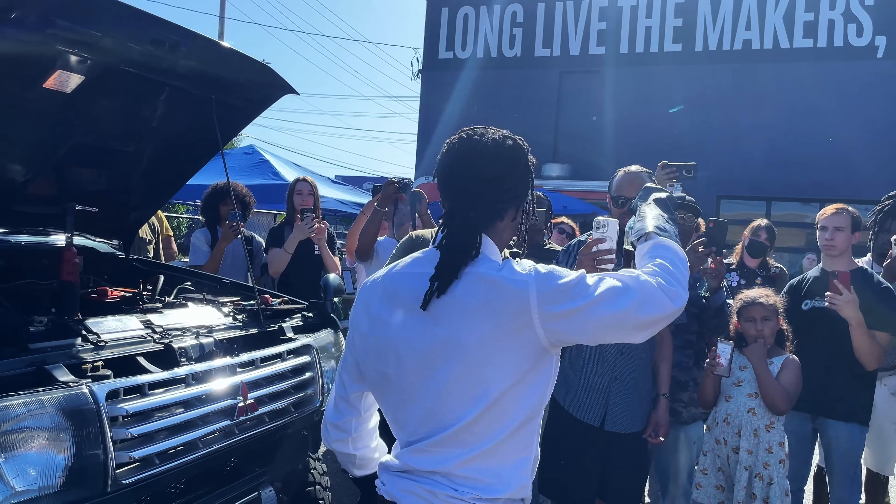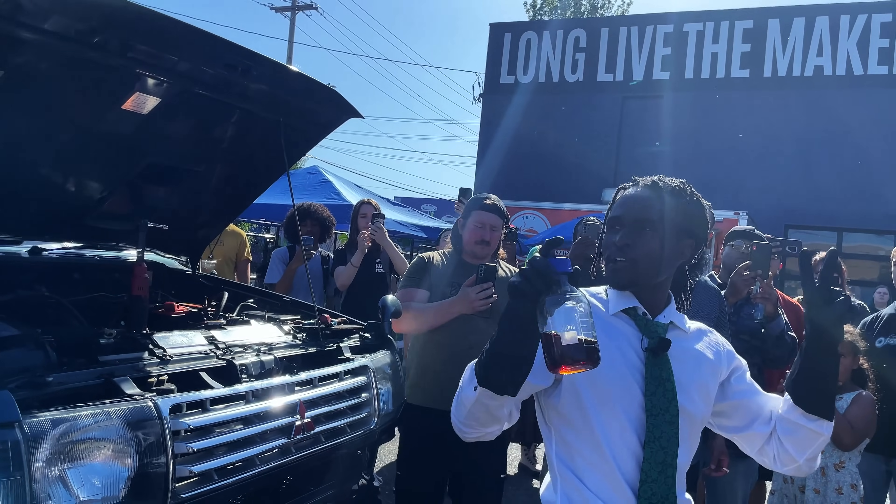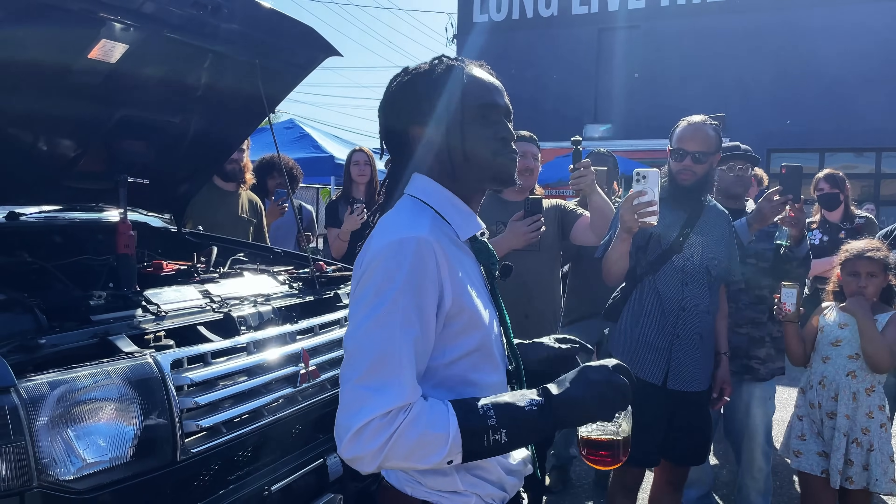This right here represents the future of all of humanity, verified by two independent labs. Portland, are you guys ready?